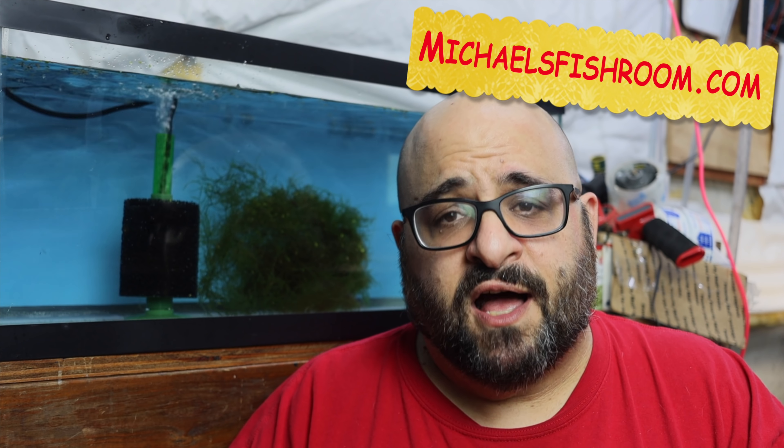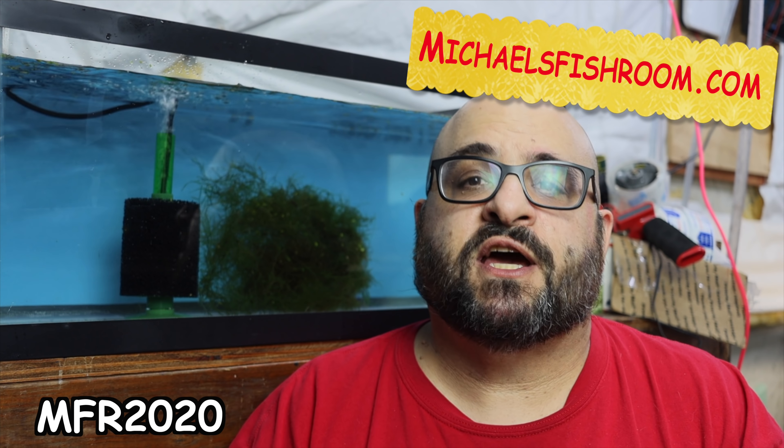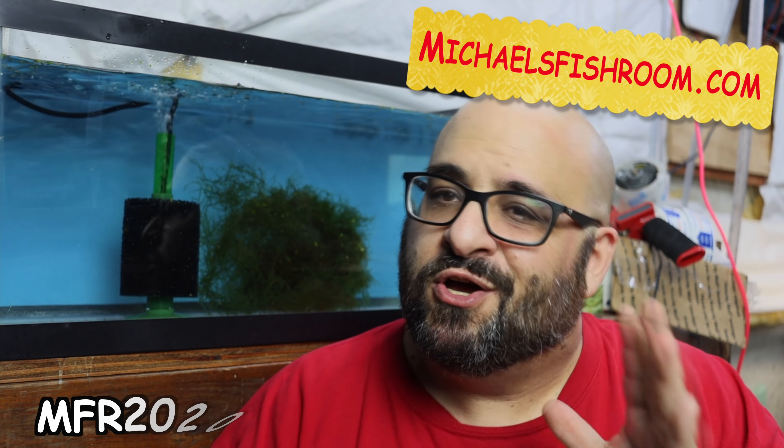Alright fishy folks, welcome back. Before I get started with the knowledge about breeding for profit, go ahead and hit that subscribe button if you haven't done so already, gently boop the notification bell so you know if I go live or release a new video. People are asking me to go live soon, maybe Thanksgiving weekend. Check out my website michaelsfishroom.com where promo code MFR2020 gets you 10% off your entire purchase — only good for about a week because around Thanksgiving the U.S. Postal Service gets all jacked up and we don't want to lose any fish in the mail.